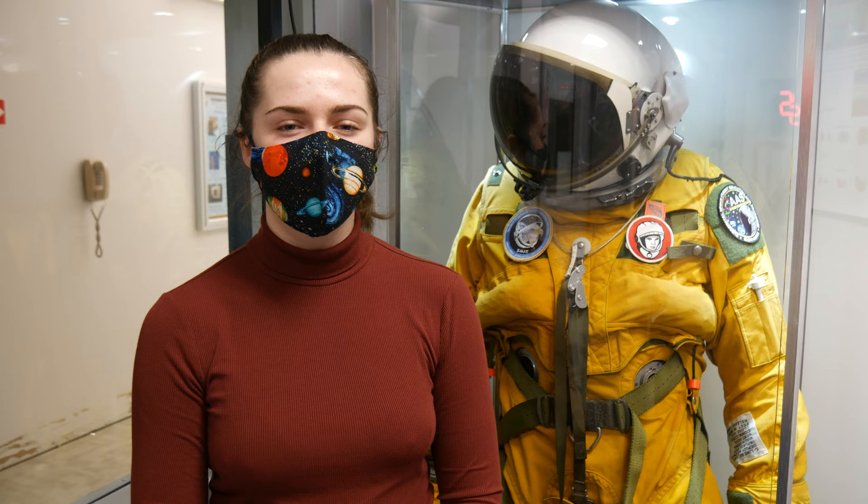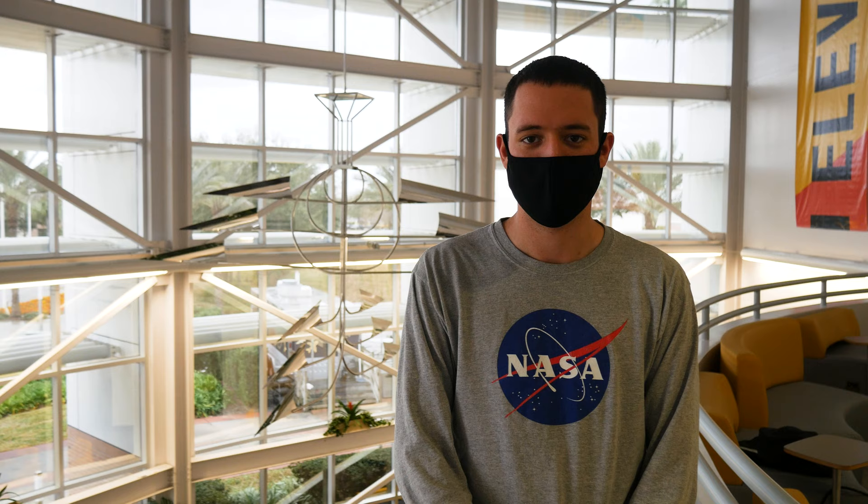Hi, my name is Natty. I'm a junior in Space Flight Operations. My role on the team is logistics, operations, and moral support.